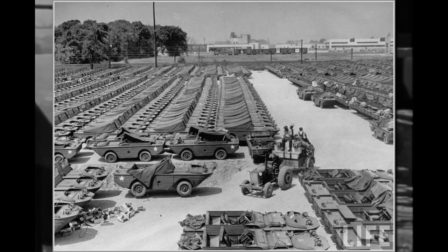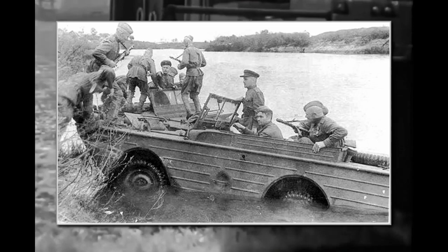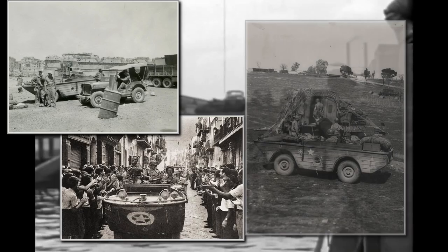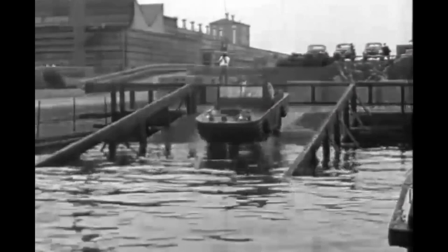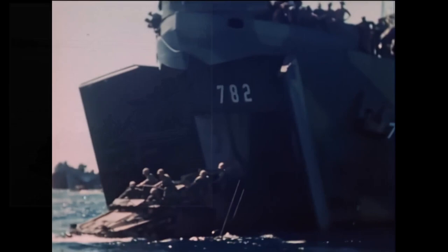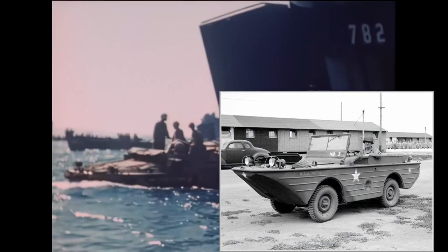Altogether, 12,700 units were built, from which 4,486 were sent to Allied countries, most of them to the Soviet Union. The Soviets actually copied this vehicle as well and built similar ones based on their own off-road vehicles. The Ford GPAs participated in the North African operations and the Sicily landings, and they served on until the end of the war. After the war, many GPAs were sold to civilians — mostly farmers bought them, but many were converted by adventurers. From these two very similar amphibious vehicles, one was very successful and the other was not, but they were both certainly unique.